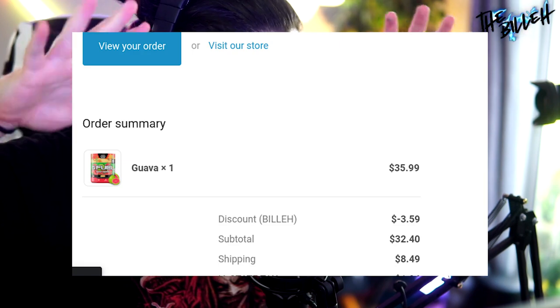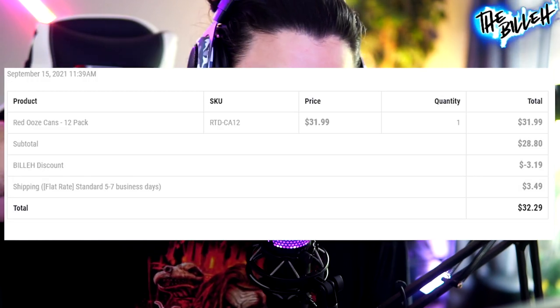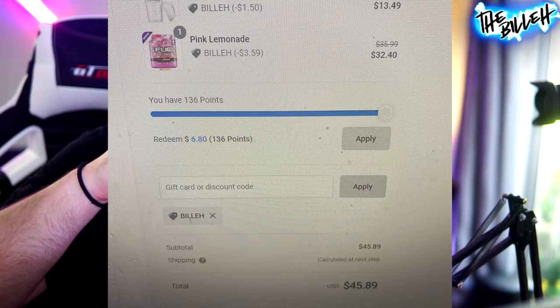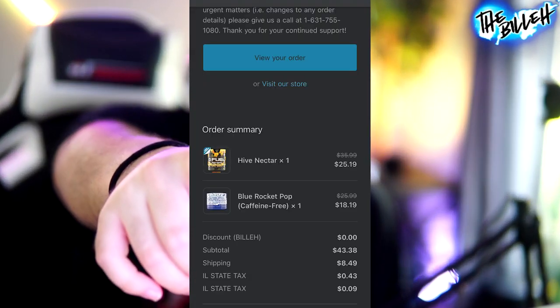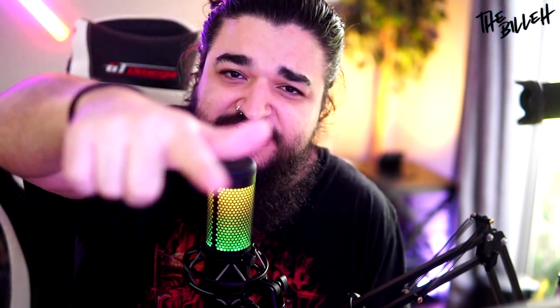I just want to take a second to shout out everyone using code Billy — you might see your order on screen right now. Thank you guys so much; this is our first month with code Billy and you're blowing it out of the water. I appreciate you guys tagging me on Twitter and posting in the code Billy section on the Discord server. If you use code Billy, post it on the server or tweet me and I'll retweet it. Thank you so much for watching — please like the video, share it with your friends, subscribe and click the bell for notifications. We're live on YouTube every Tuesday, Thursday, Saturday, and Sunday. I appreciate everything you do — adios for now, dudes.